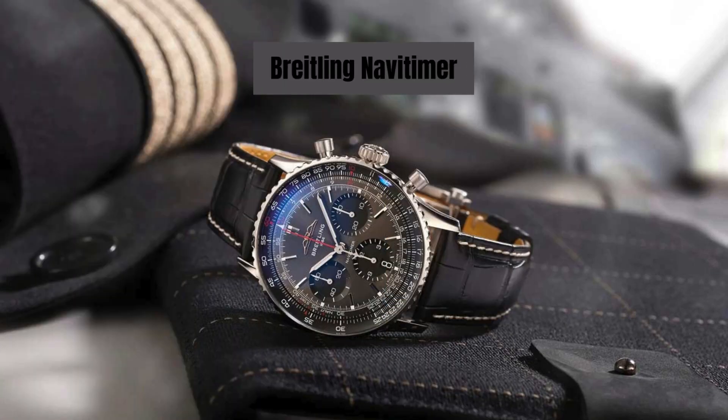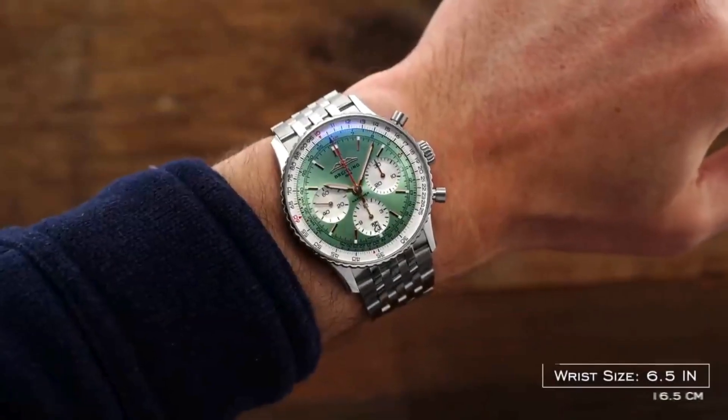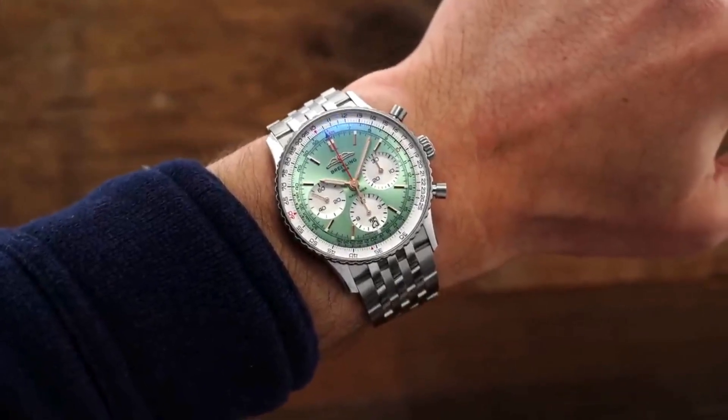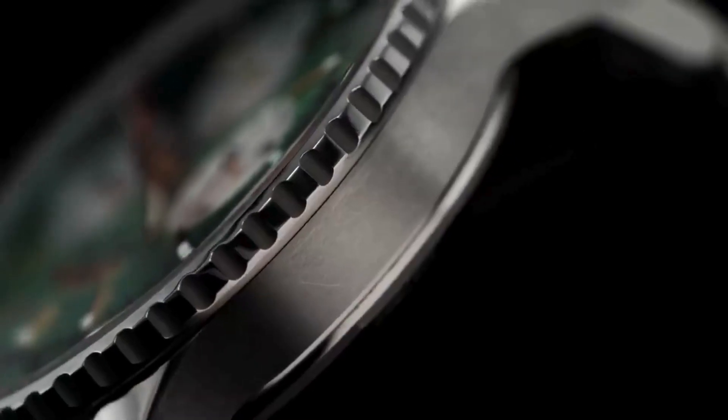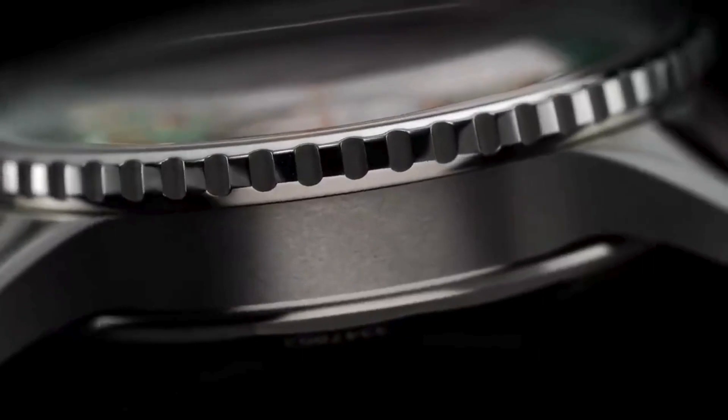Number 9: Breitling Navitimer. A legendary pilot's watch with a distinctive slide rule bezel, favored by aviation enthusiasts. Prices for a Navitimer usually start around $5,000 USD and can vary based on the model and complications.